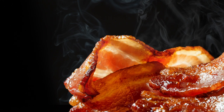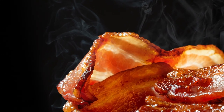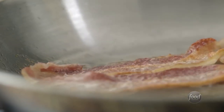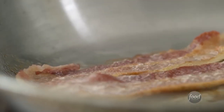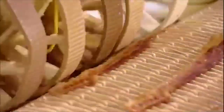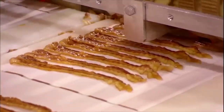Bacon also contains a number of healthy nutrients. A typical 3.5-ounce portion, for example, contains 37 grams of protein, vitamins B1, B2, B3, B5, B6, and B12, as well as iron, magnesium, zinc, and potassium. It's worth noting, however, that these nutrients are also present in other, less-processed foods. Finally, there's salt. Because salt is used in both dry curing and wet curing, all bacon has a high salt content. Consume too much salt and you put yourself at risk of stomach cancer, high blood pressure, and potentially heart disease.